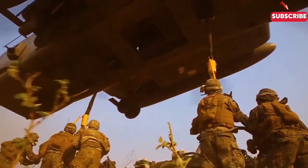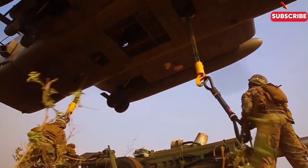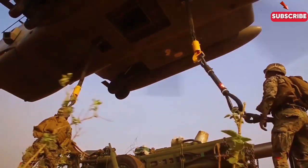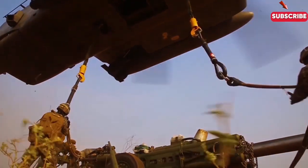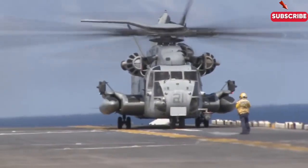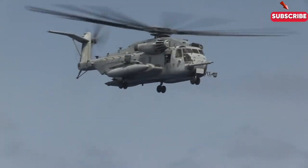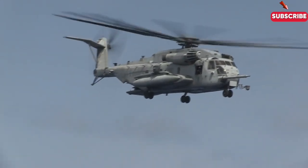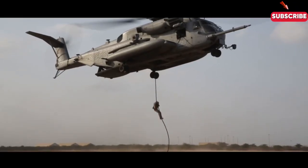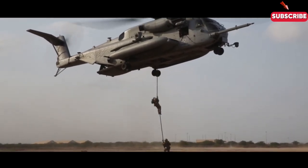The CH-53E Super Stallion is the heavy lifter of the skies. This massive helicopter can transport everything from troops to Humvees and artillery. It's essential for bringing in heavy equipment quickly during an amphibious assault. Its ability to lift over 30,000 pounds means it can deliver large payloads directly to the battlefield, cutting down the time needed to set up critical infrastructure once the beach is secured.